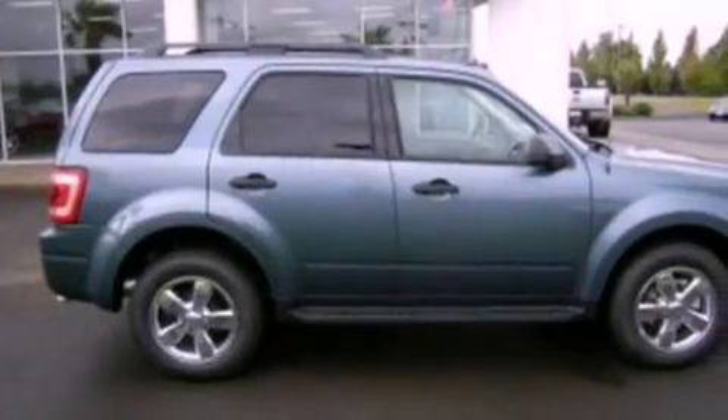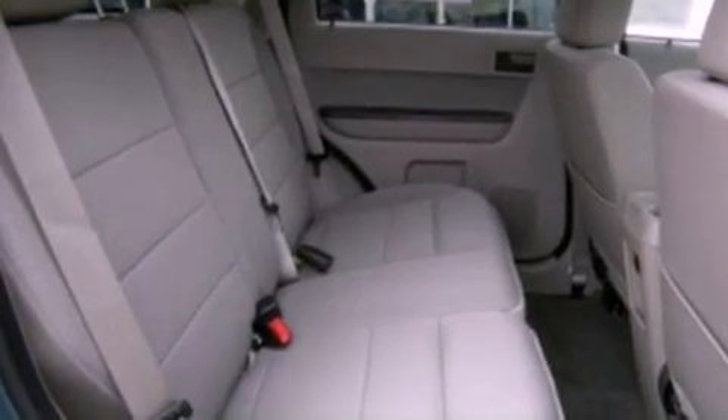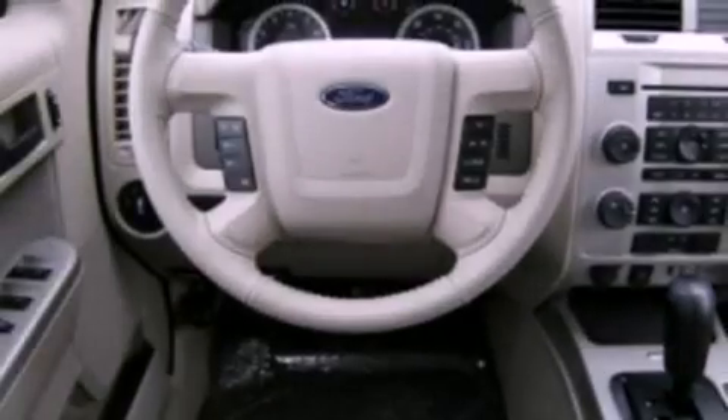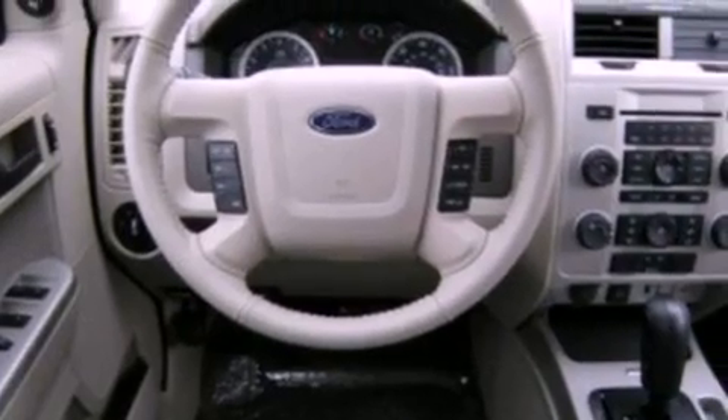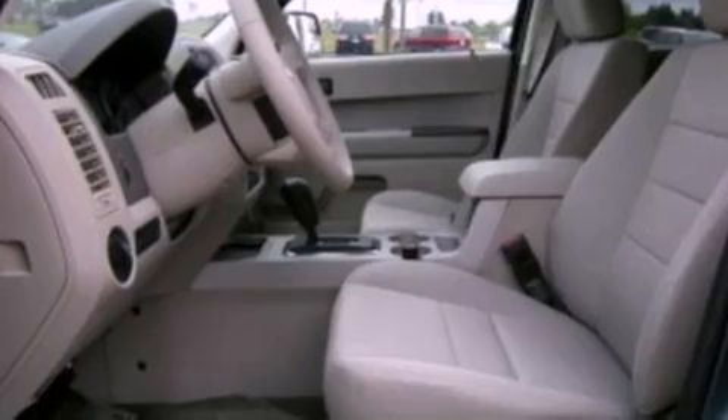The following features are also included: fold-down rear seats, cruise control, an auto-dimming rearview mirror, a premium sound system, a leather-wrapped steering wheel, a four-wheel independent suspension, running boards, dusk-sensing headlights, a rear window defroster, and roof rails.